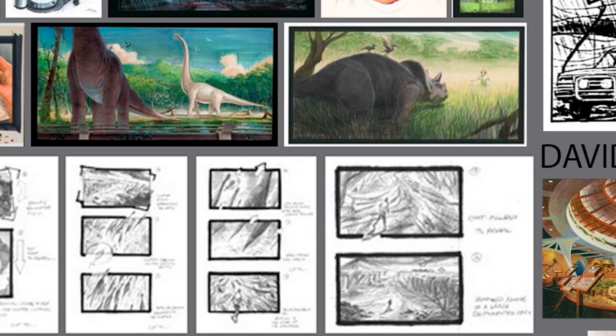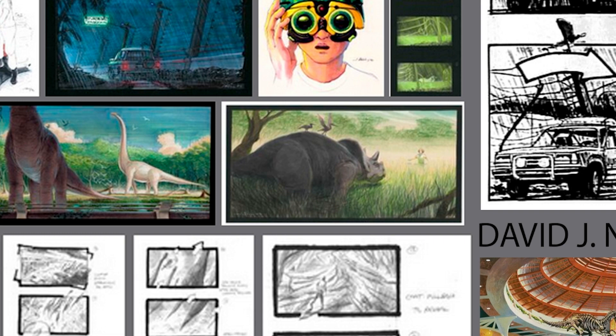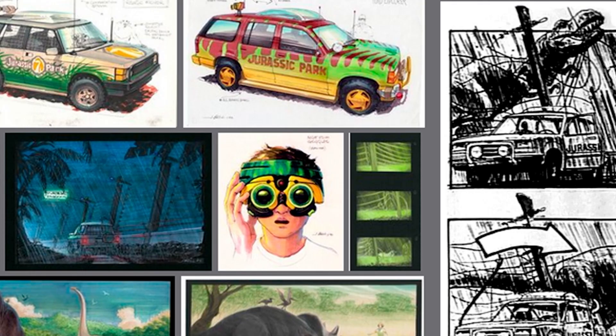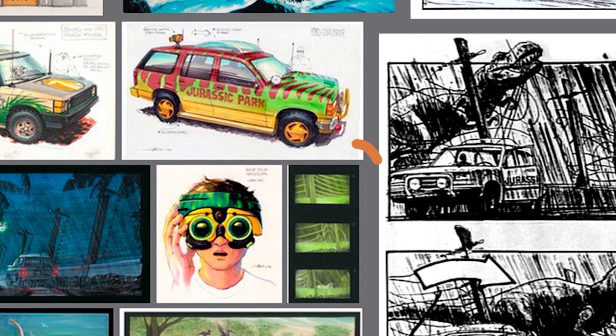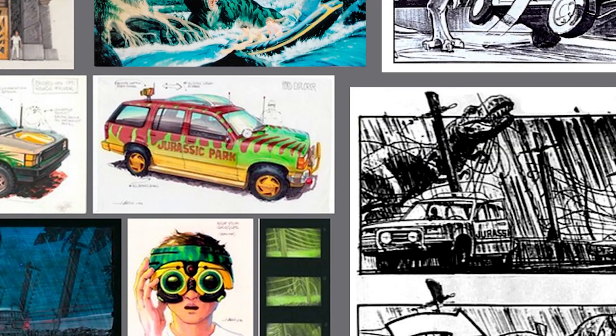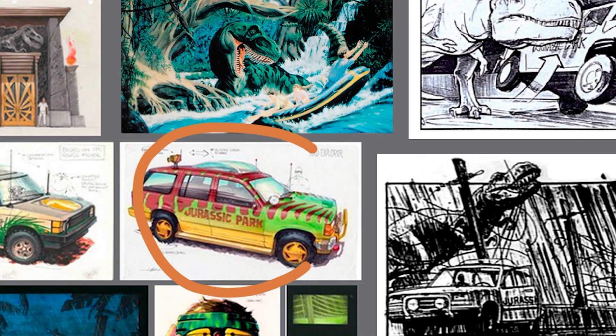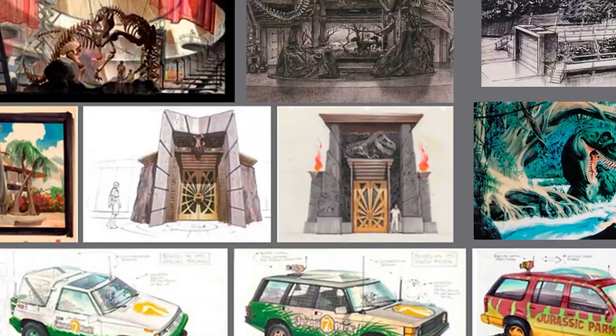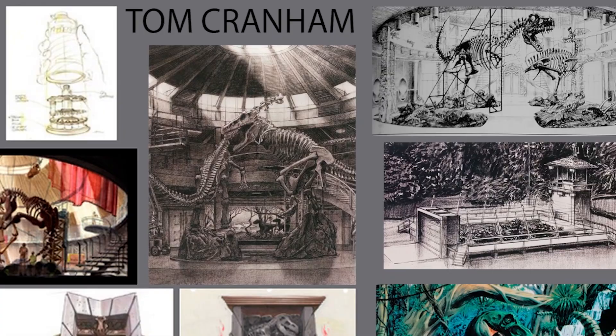The Triceratops — it's a different scene from the final movie, but interesting to see the explorations. The night vision design, both the prop design and what it would look like in the final movie. More designs on the iconic car, some action scenes. And that's pretty much John Bell's contribution.